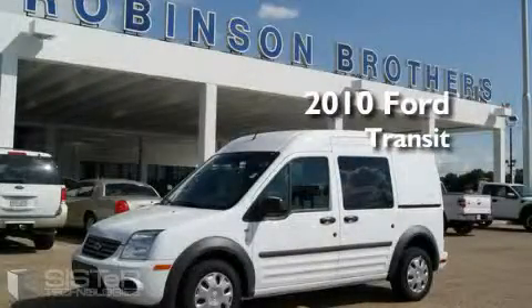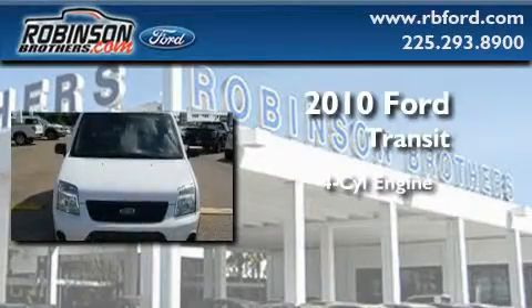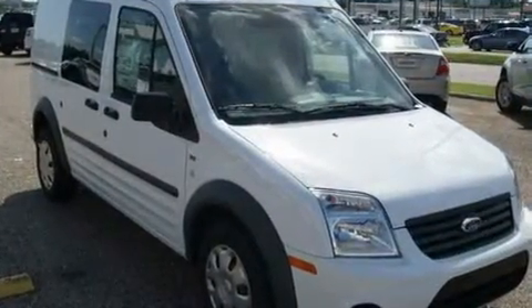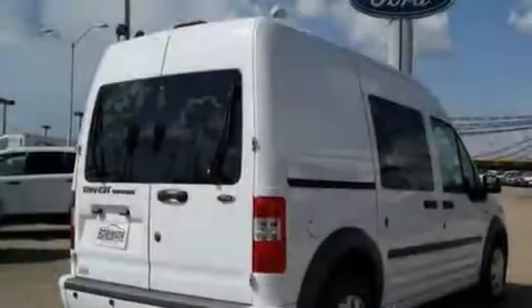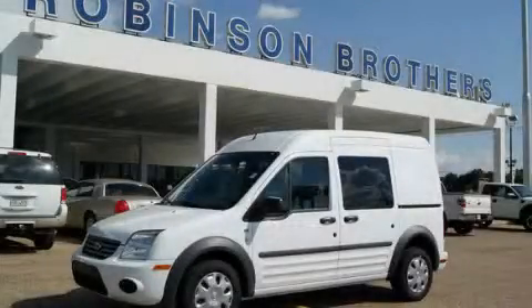This is a brand new 2010 Ford Transit Connect. It has a four-cylinder engine and an automatic transmission. Its top features include cruise control, heated side view mirrors, a low tire pressure indicator, an anti-lock braking system, and it's easy to see why this vehicle is an excellent choice. Please call today to reserve this vehicle for a test drive.